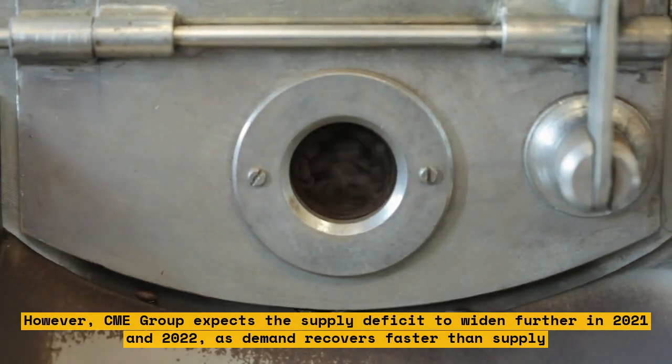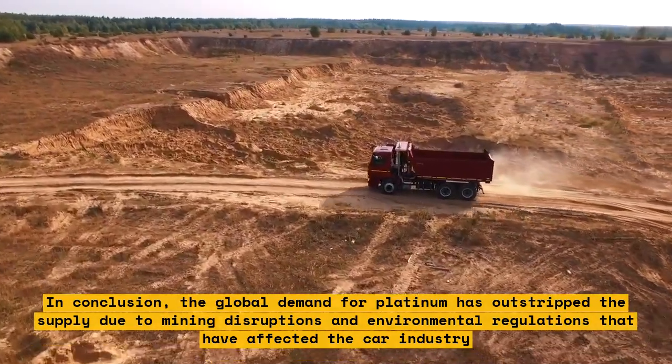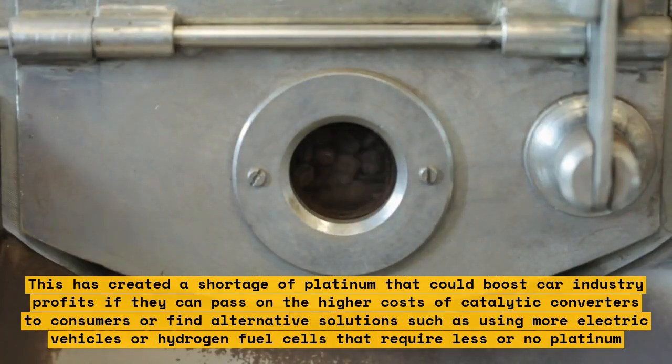In conclusion, the global demand for platinum has outstripped the supply due to mining disruptions and environmental regulations affecting the car industry. This has created a shortage of platinum that could boost car industry profits if they can pass on the higher costs of catalytic converters to consumers or find alternative solutions such as using more electric vehicles or hydrogen fuel cells that require less or no platinum.